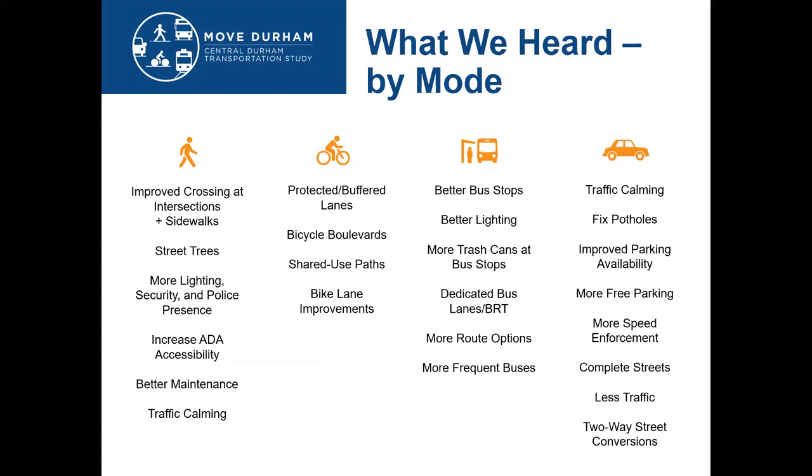For transit, we heard about the need for a better transit experience — that can be better bus stops, better lighting, more amenities at the bus stops, and more frequent buses and routes. On the vehicular side, we heard a lot about the concern about speed on these corridors and the need for traffic calming, fixing potholes, and improved parking availability on some of the key corridors.